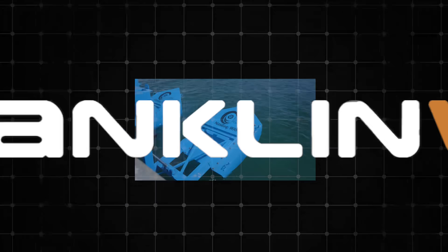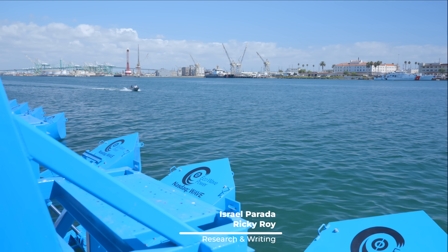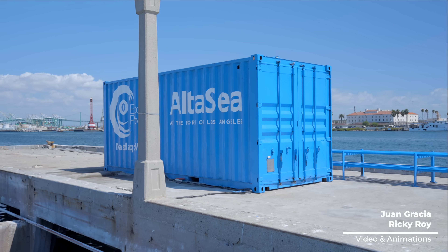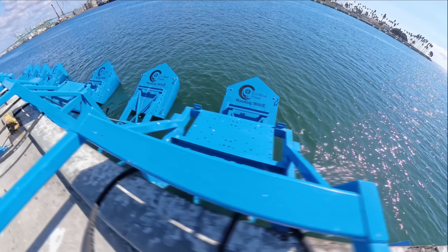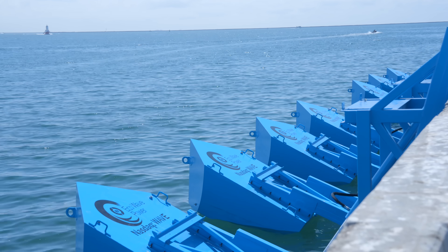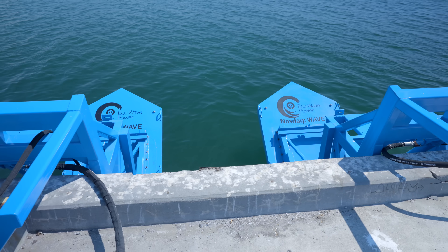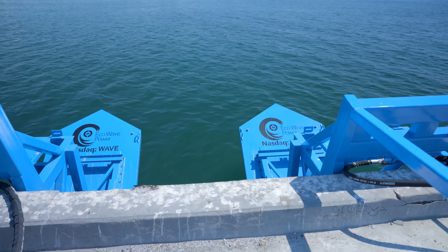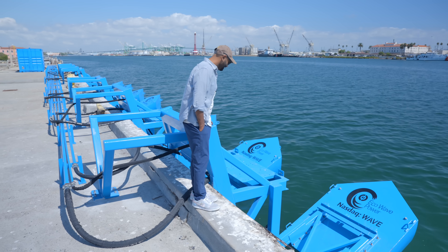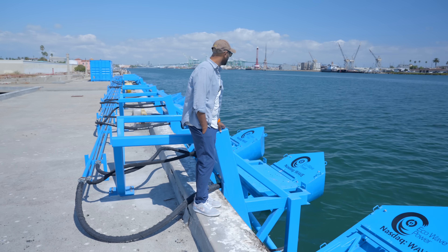The company I'm talking about is EcoWave Power. They built a pilot project of their wave energy conversion technology at the Port of Los Angeles, specifically at the Alta C campus. The system has a total nominal power rating of 100 kilowatts, and it's designed to start producing electricity from waves as small as half a meter — about one and a half feet high. Because it's a demonstration plant, it won't be connected to the grid. Its goal is to prove the technology works in U.S. marine conditions and to navigate the American red tape, which isn't exactly a walk in the park these days.